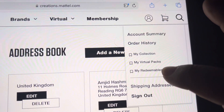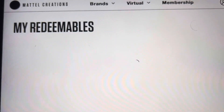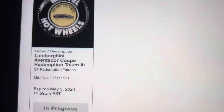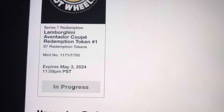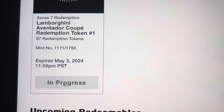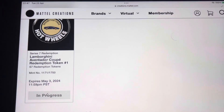If we go back into my redeemables, you can see it's thinking about going on the page, and when it comes back up — as you can see, it's back to thinking again. So there isn't an error message per se, but I can't seem to redeem it because no matter what I do it's constantly thinking. I'm unable to process this one. Okay, thanks.